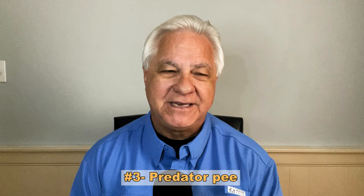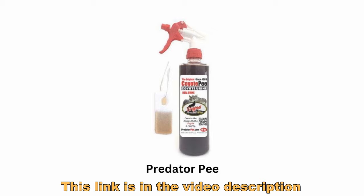Number three on the prevention list is using predator pee. Maybe you've never heard of that, but it is available online — you can find it on Amazon. It's actual urine from animals like coyotes and wildcats. You just sprinkle it around your RV, they smell it, it scares them away, and they don't come in.